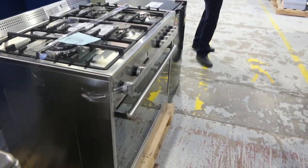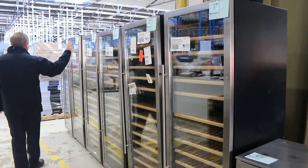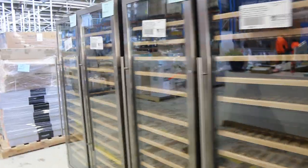Over the other side, we've got a heap of wine fridges to go through. I'm guessing probably around that $700 to $800 mark is where they'll bid. They've got a three-month warranty on all of those, so you'll be able to bid with confidence.